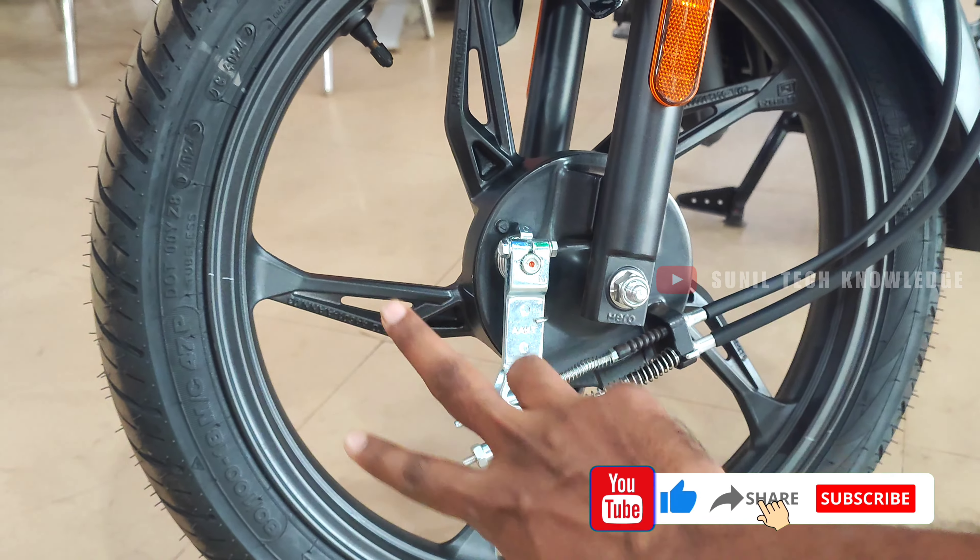For detailed engineering performance, check our dedicated ride review. The bike offers a 5-speed manual transmission with a heel-and-toe shift pattern. It also has a foldable rider footrest, a side-stand cut-off sensor, and comes with a center stand as well.